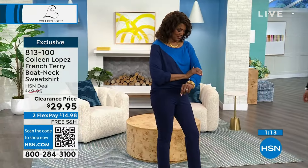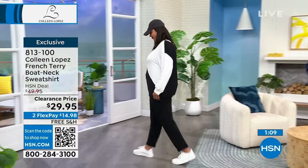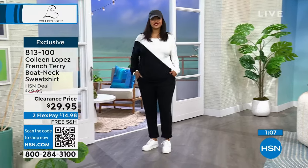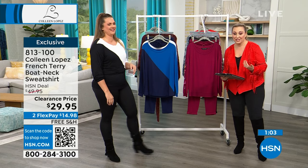We're live on Facebook. I did post on there that we have free shipping for the next two hours, just in case — because we didn't know until right before the show.